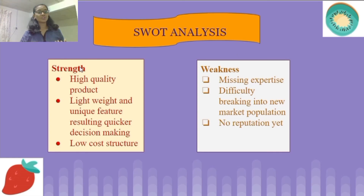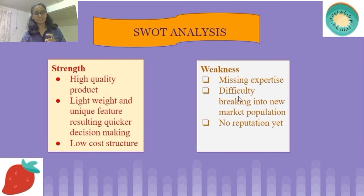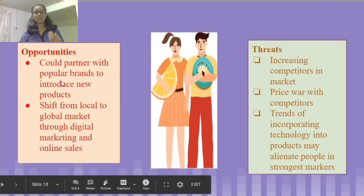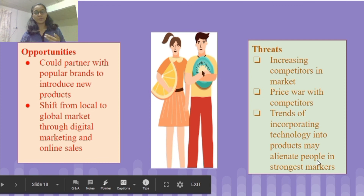For the SWOT analysis: our strengths are high quality, light weight, unique features resulting in quicker decision-making, and a low cost structure. Weaknesses include missing expertise and lack of business knowledge, difficulty breaking into new markets, and no reputation yet. Opportunities include partnering with popular brands, shifting from local to global market, and moving to digital marketing and online sales. Threats include increasing competitors, higher price competition, and the trend of incorporating technology into products may alienate some people.